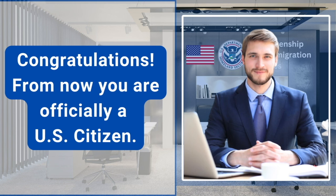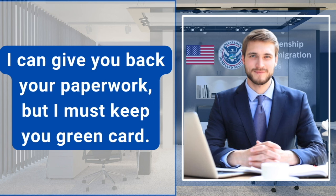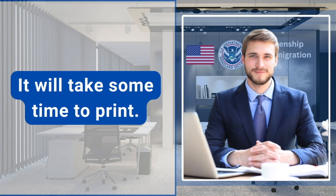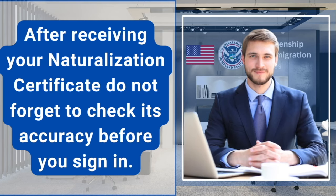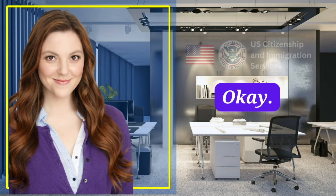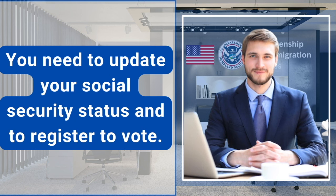Congratulations. From now you are officially a U.S. citizen. Thank you, officer. I can give you back your paperwork, but I must keep your green card. Now I will print your Naturalization Certificate. It will take some time to print, so please wait for a while in the waiting area. After receiving your Naturalization Certificate, do not forget to check its accuracy before you sign it, and you must sign it with a black ink pen. Just a couple of other things you need to do.